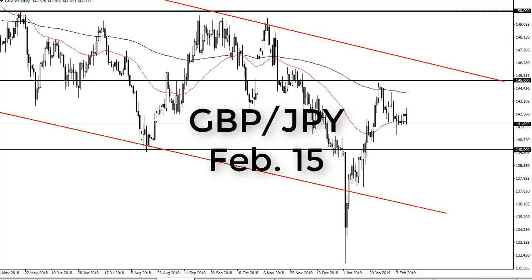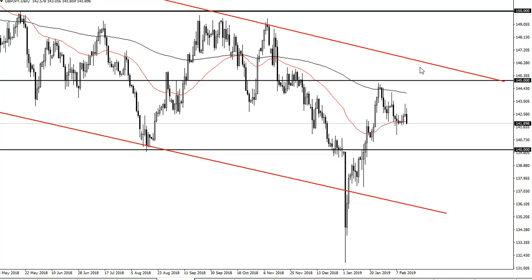From FXEmpire, this is Chris taking a look at the pound yen. You can see that we have fallen a bit during the trading session after initially trying to rally. These shooting stars continue to offer resistance.